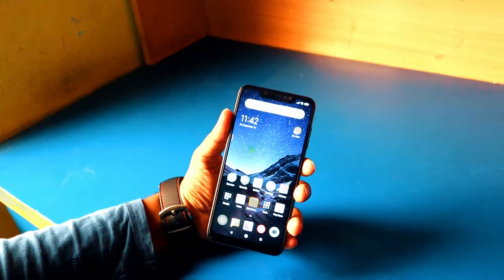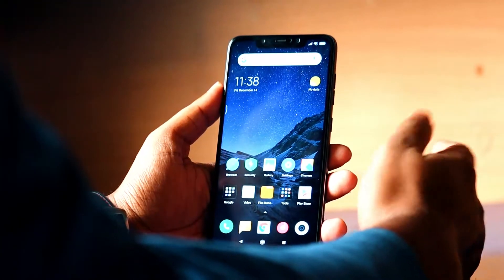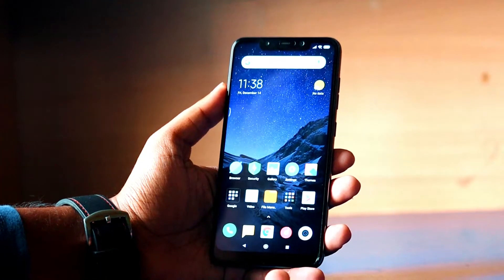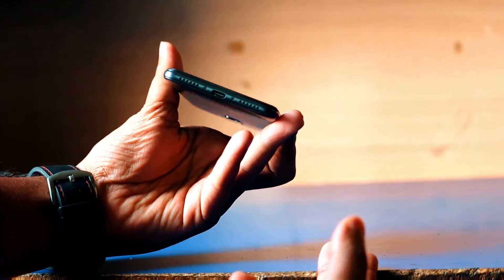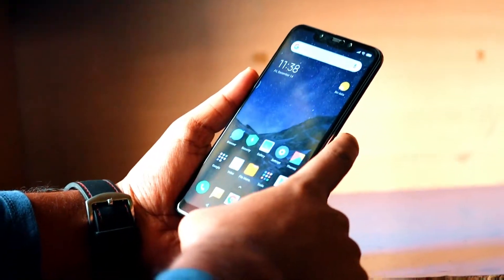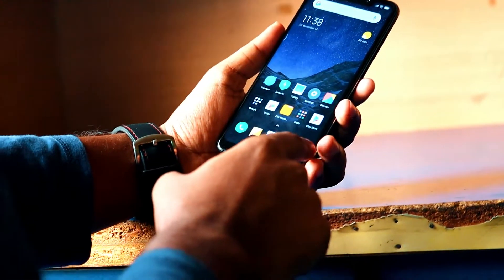First, let's talk about the design and how it feels in your hand. You will notice the big 6.18-inch 1080p display — it's a big display, not for everyone. The color accuracy is vibrant, the viewing angle is also good. You can see the huge notch on top, and it has round edges on the bottom. The edges are big but it's not a deal breaker.